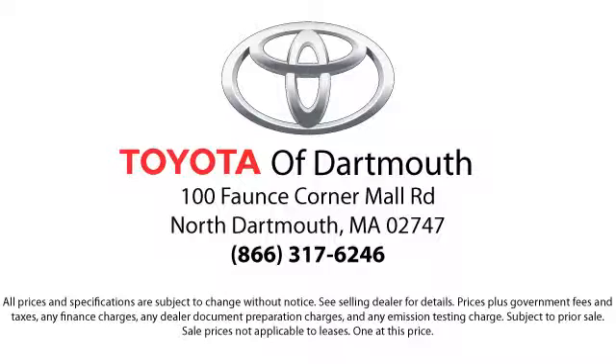At Toyota of Dartmouth, we have the Price Promise, which ensures our customers get the right vehicle at the right price, so you don't have to waste your time shopping around or worry about paying too much.